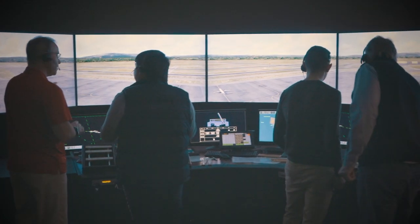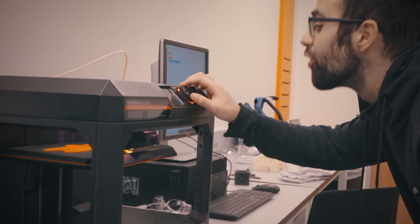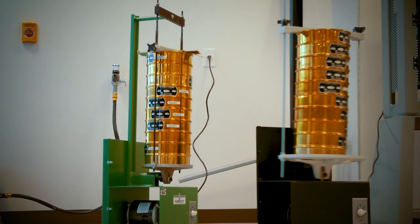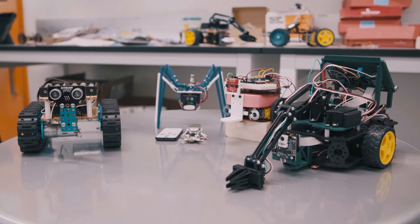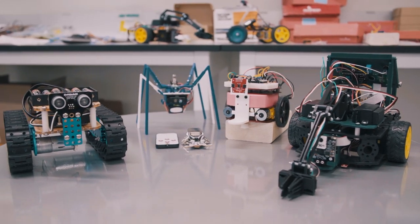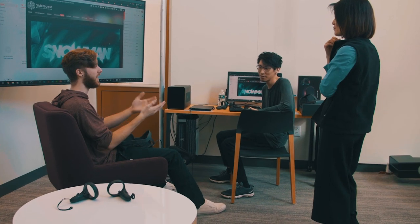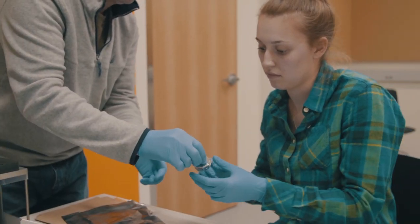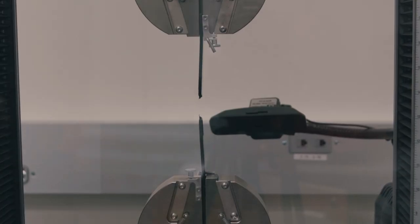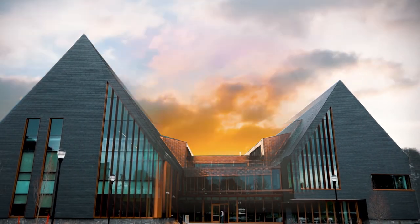Each floor of this building corresponds to a step in the design process. On the first floor there are classrooms and design hubs where students come up with ideas. Going to the basement, we have our machine shop where students actually design and build those ideas. The second floor has labs such as a drone lab where students can test the prototypes they made in the basement. The third floor has computer labs to get acquainted with technology needed for studies, plus multiple study spaces throughout the building.